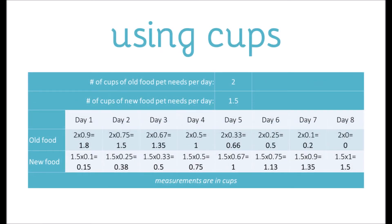This is an example using cups. The pet needs two cups of the old food per day, but only one and a half cups of the new food per day. The first row is the old food, and I've multiplied two cups by each percentage going down the line. The second row is the new food, and that is also being increased as you go down the line.